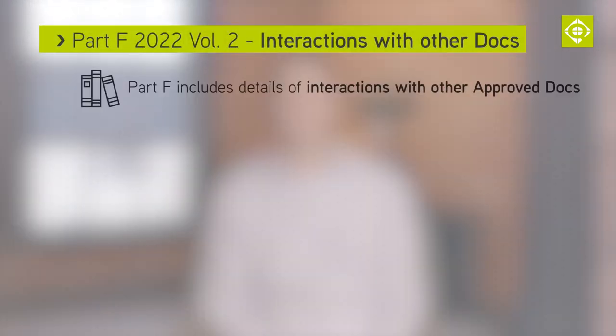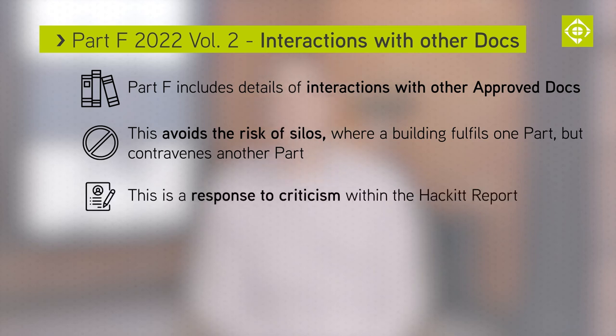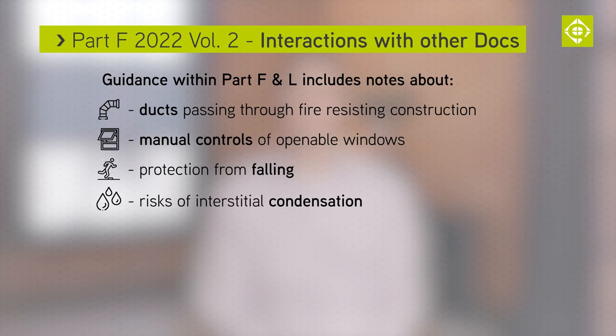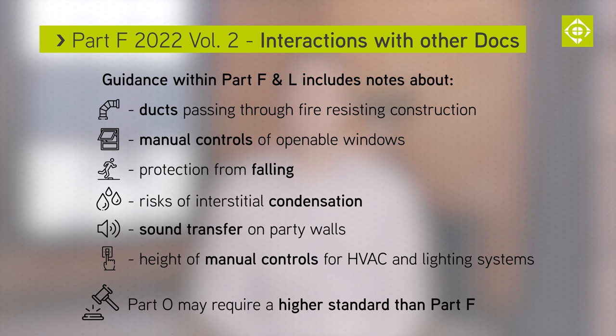The new Part F also includes details of interactions with other approved documents, to avoid the risk of silos where a building meets one part but contravenes another part of the building regulations. This is a response to criticism within the Hackitt report. Guidance within Parts F and L includes notes about ducts passing through fire-resisting construction, manual controls of openable windows, protection from falling, risk of interstitial condensation, sound transfer on party walls, heightened manual controls for HVAC and lighting systems, and a reference that Part O of the building regulations may require a higher standard than Part F.